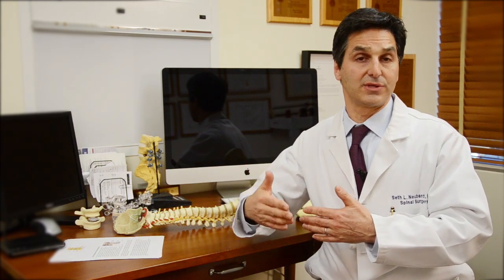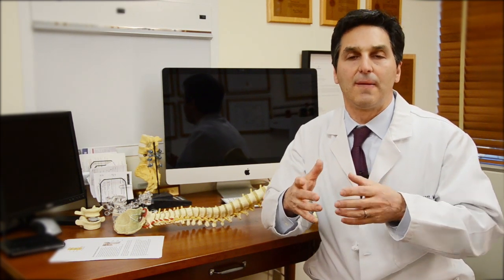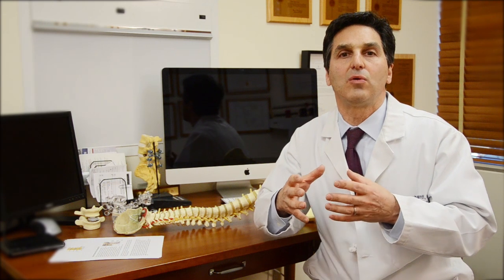Also, if you have symptoms such as progressive numbness getting worse by the hour into the arm or hand, or progressive weakness, you have to call your doctor or go to the emergency room right away. That means the herniated disc is so large that it's putting pressure on the spinal cord in a way that could be dangerous, and that would be the time to go to the emergency room.